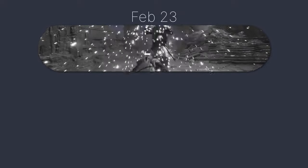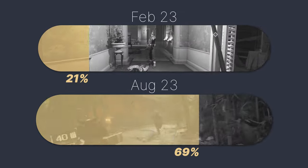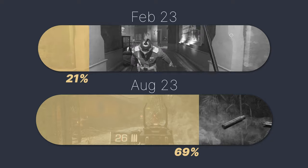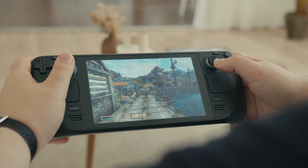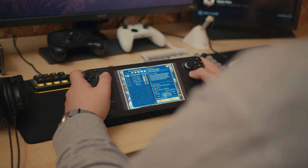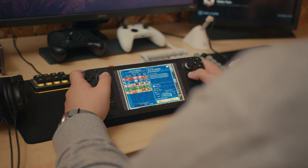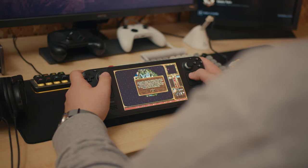In my case, two days before the launch on February 23rd, only 21% of my entire library was marked as verified or at least playable. Nowadays it is 69% — that's impressive, especially when you realize that about two-thirds of those games were never meant to be played on Linux, and about 10% were released without proper controller support, only mouse and keyboard. And still, here I am playing them on the Steam Deck running Linux. That's impressive.